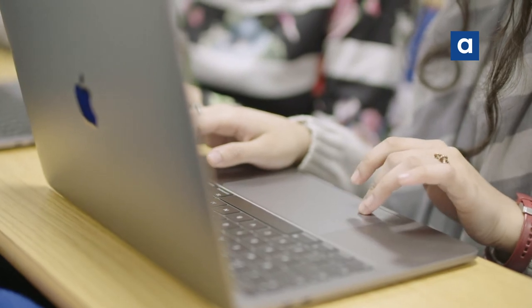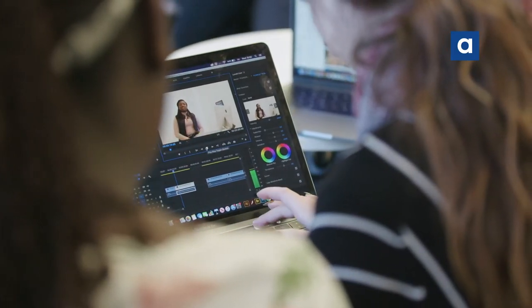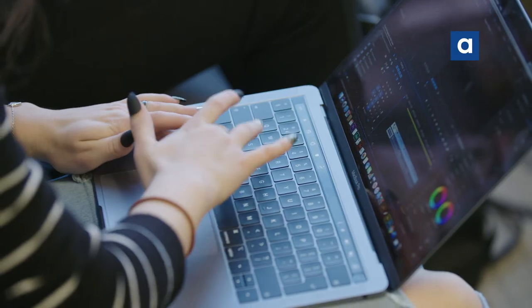I've been involved in the MacBook scheme for about three years now, and the great thing from my point of view is the software — because they can basically use the software in real time when I'm teaching it, so I can actually check whether they understand and whether they're doing it right.